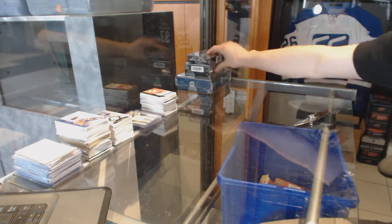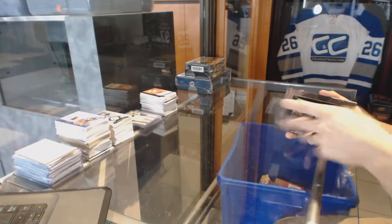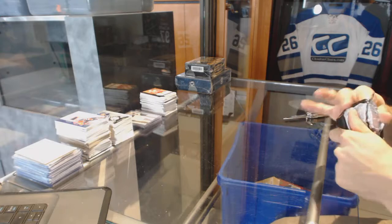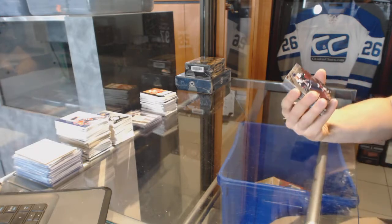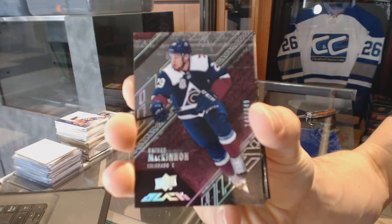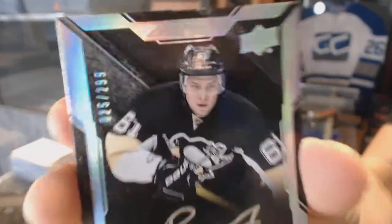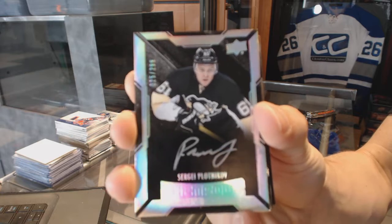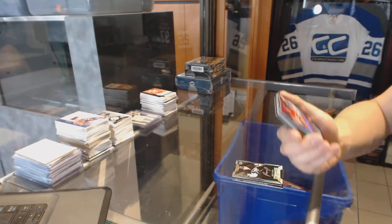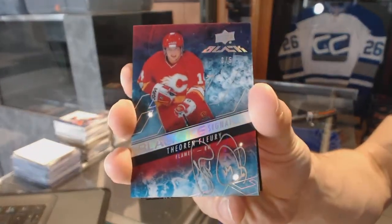Now on to the Black Ice. We've got a base card number 2349 for the Colorado Avalanche Nathan McKinnon, a rookie autograph number 299 for the Pittsburgh Penguins Sergei Plotnikov, and a Black Ice Signatures numbered 3 of 5 for the Calgary Flames Theo Fleury.